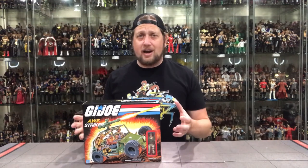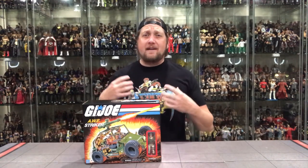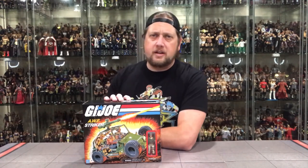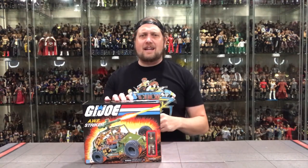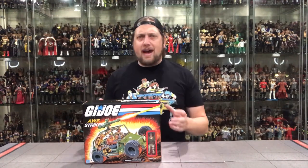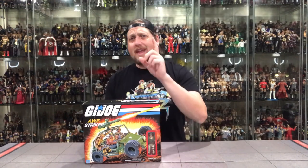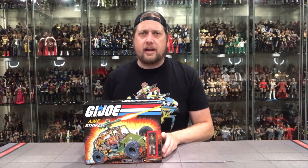The AWE Striker is one of the most iconic Joe vehicles from the 80s — one of my first vehicles I remember having. And it's time for a little story time. Think back to 1986: little Kyle was in kindergarten and it was show-and-tell — bring your favorite toy in and show the class. You know what Kyle brought in? He brought his AWE Striker and Crankcase.